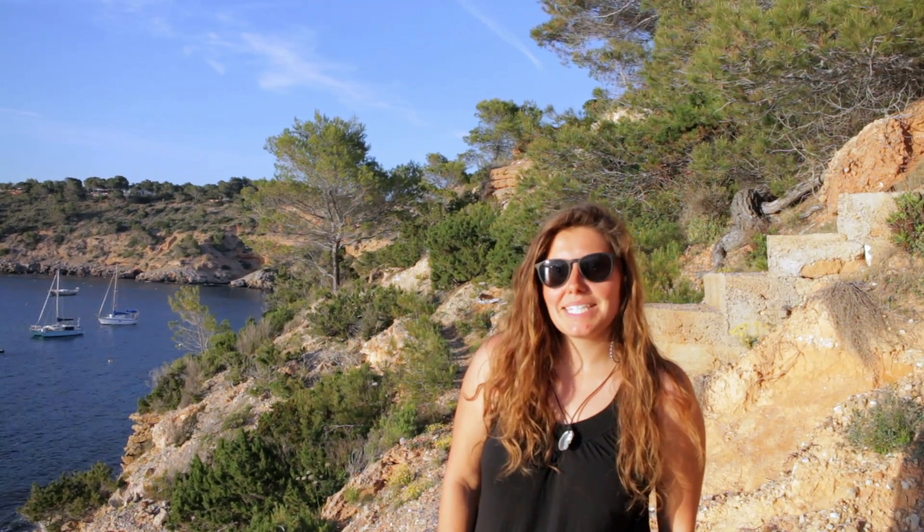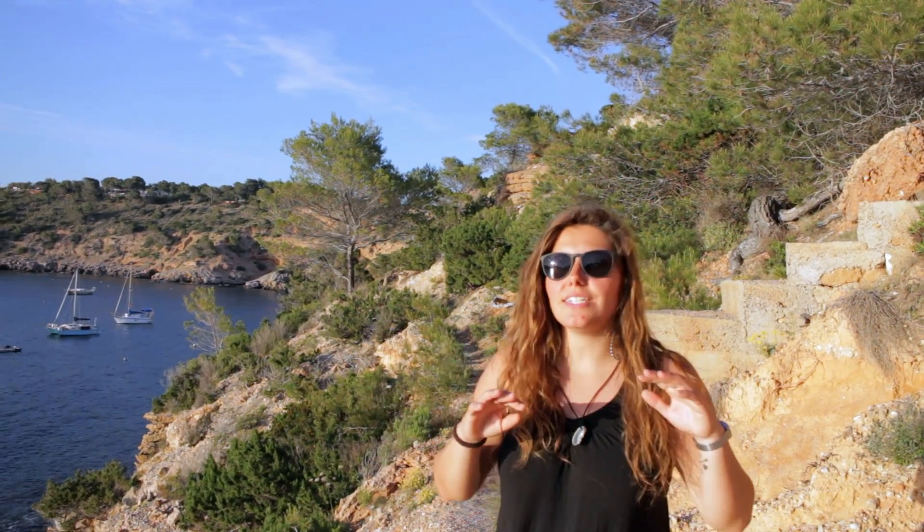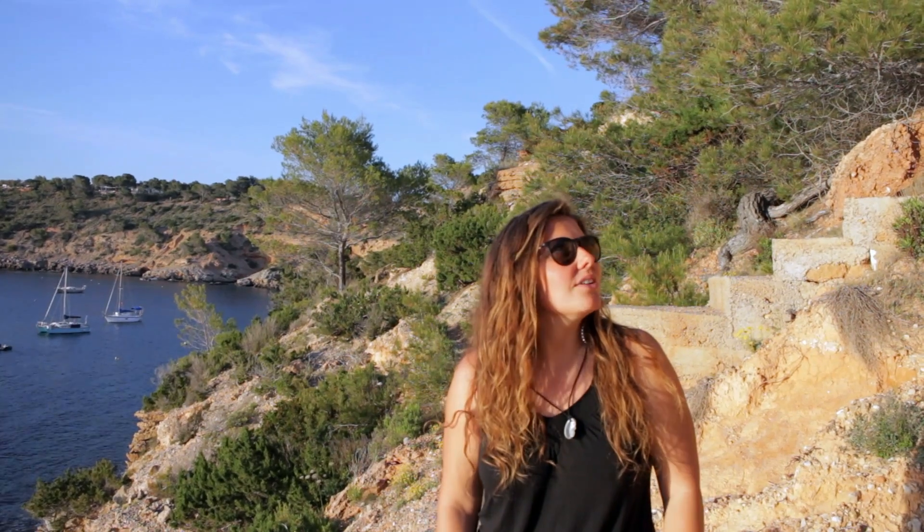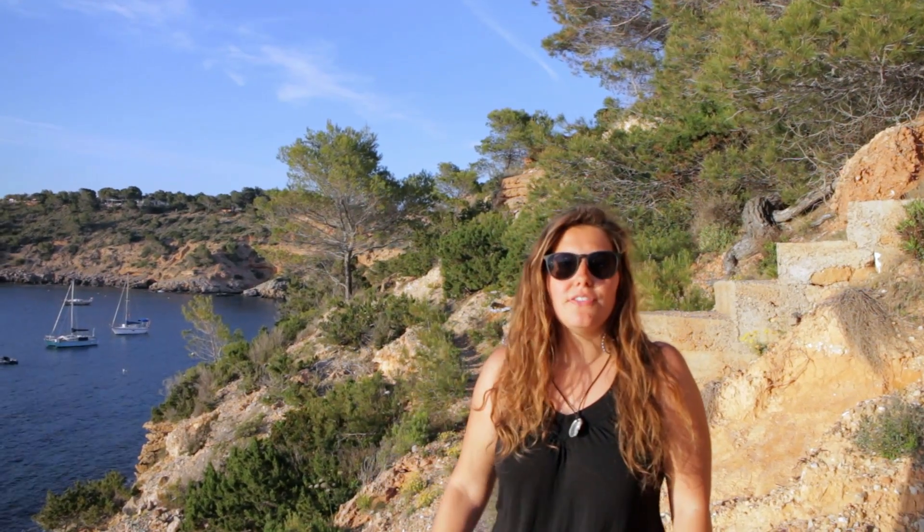We really tried but it seems like the whole of these cliffs are private — there are probably super fancy villas on top and you can't really get up there, so we're going to go back and try to find the door from there.